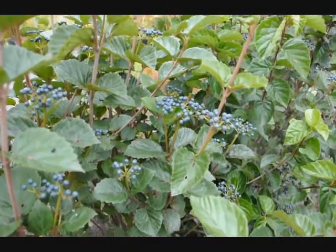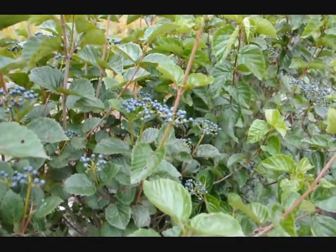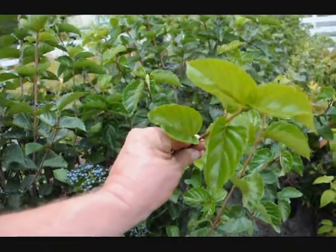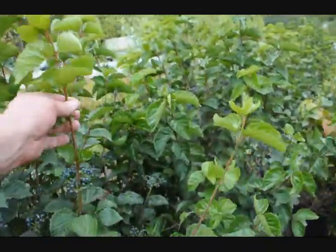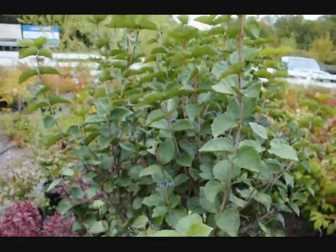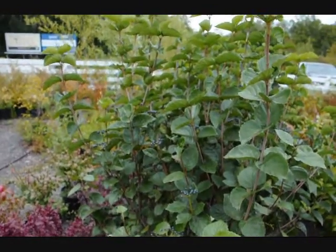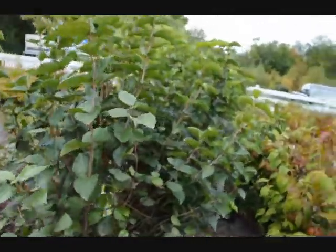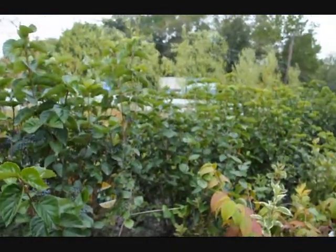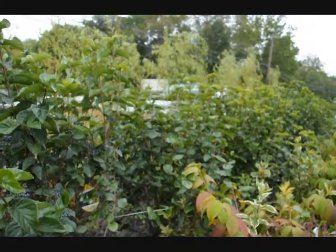This is the berry cluster of the Blue Muffin Viburnum — an arrowwood viburnum that we sell here at Highland Hill Farm. It has a very glossy leaf; the old growth is glossy but the new growth is exceptionally light-colored and glossy. It's very easy to grow. It has a white cluster of flowers in the springtime and these blue berries in the fall. This set of plants is about three to four feet high and will grow to be about ten feet tall and maybe ten feet wide.